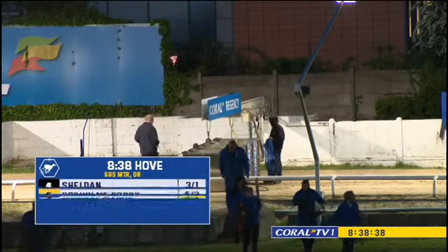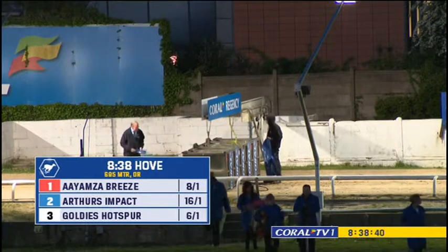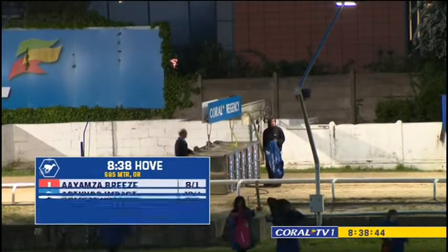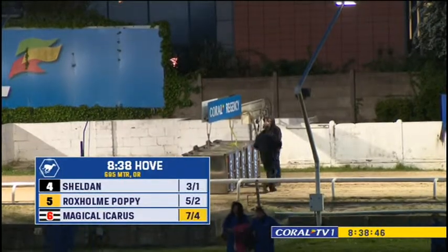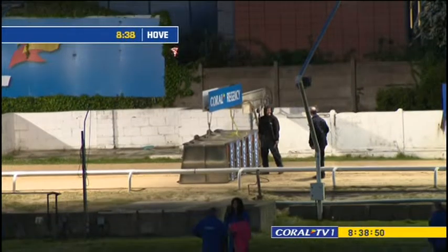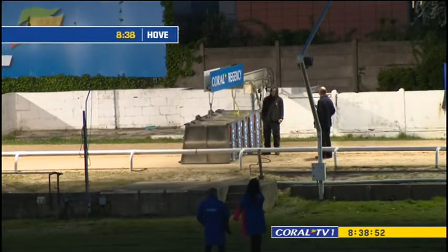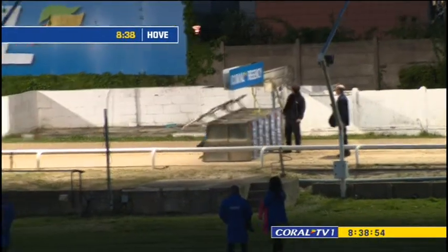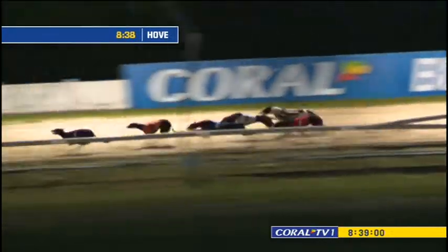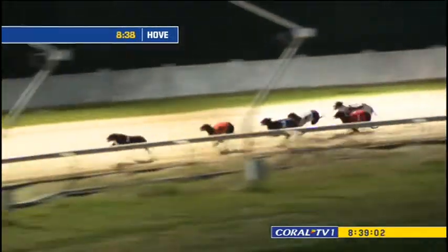All set for a Coral Regency final. Off where they go and two and four are out in front. Five is prominent as they make their way through the early part of the contest. Six is the back marker, the favourite.